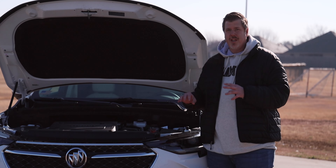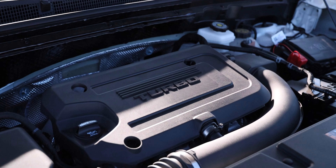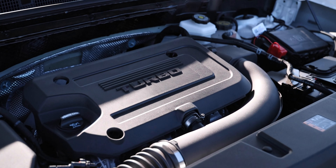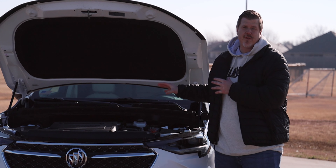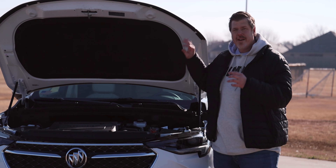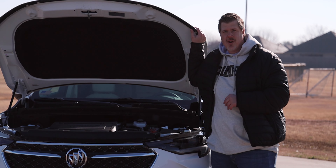There is only one engine option here for the Envision, and that is a new two-liter inline-four turbocharged engine. It is a twin-scroll turbo to help with turbo lag, matched up to a nine-speed automatic transmission. This will get you 228 horsepower and 258 foot-pounds of torque. It comes standard in front-wheel drive and can be optioned to all-wheel drive — we have the front-wheel drive here. If you're thinking that horsepower doesn't sound like a lot for a crossover, we'll talk about that when we drive it.